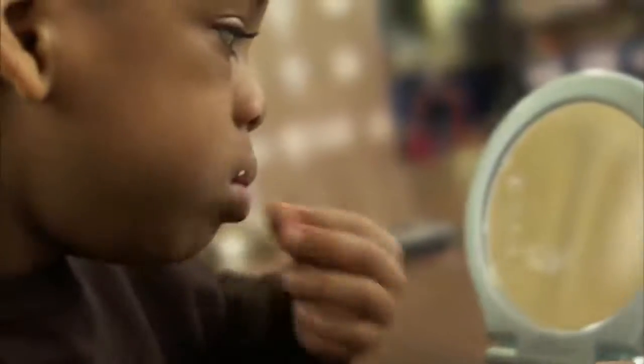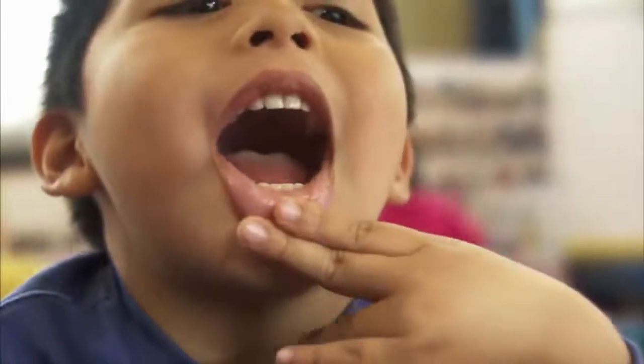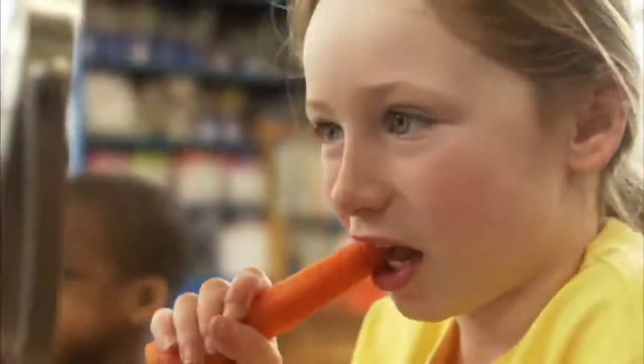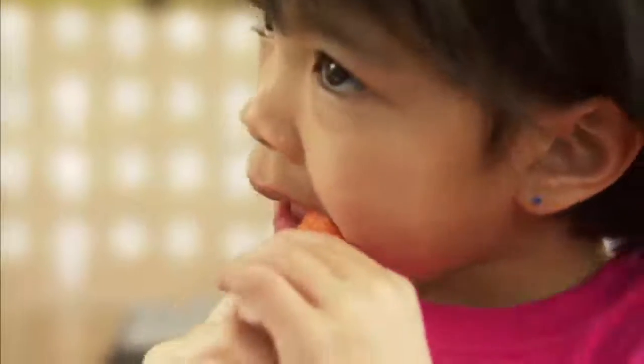If you need to bite something soft, like a banana, what teeth do you use? That's right — you use your front incisor teeth! Let's explore what teeth you use to bite something harder, like a carrot. It looks like you all used your canine teeth, your side teeth. Those canines are good for biting through really crunchy foods. And once you've bitten through the crunchy carrot, you can use your back molars to chew it up.